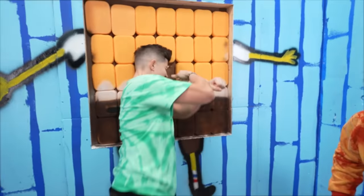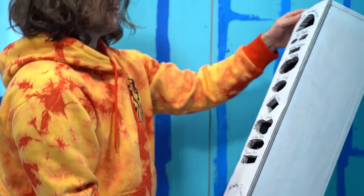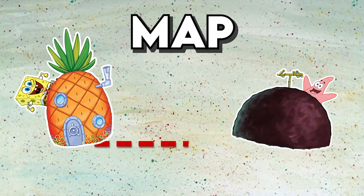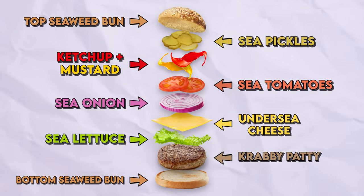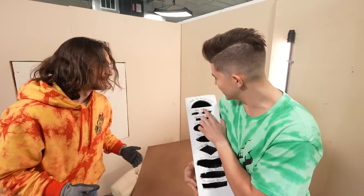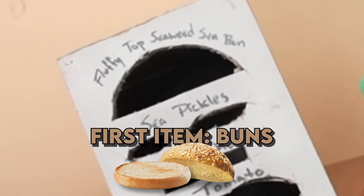Is there another weapon? No, don't use that. Do we need to know what this is? Hey, grab that and bring it in. To the sand. You threw yours at me. This is each of the ingredients for the Krabby Patty except for the special ingredient that we're going to find out at the end of this video. I think we're missing the first ingredient, which is the Fluffy Top Seaweed Tea Bun.